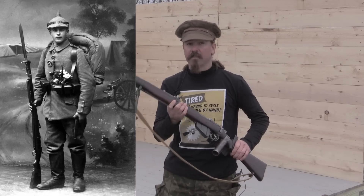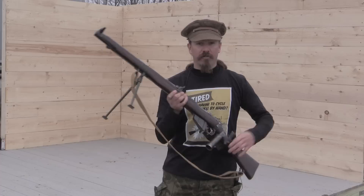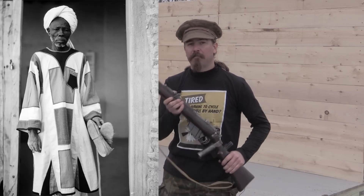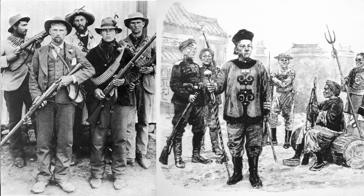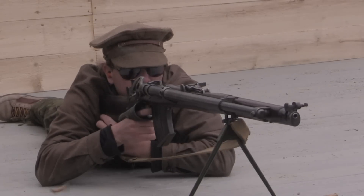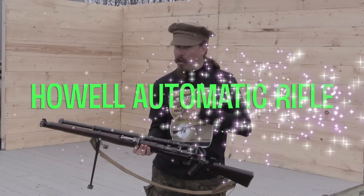Use it on Germans, Austrians, Hungarians, Bulgarians, Turks. Do you have problems at home? It works on the Irish. Problems in the colonies? You can use it on Makdis, Afghans, Pashtuns, Boers, Boxers, all manner of wobblies. Put the firepower back in your hands with the Howell Automatic Rifle.